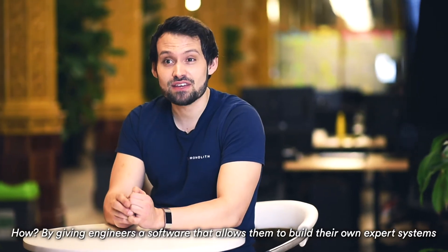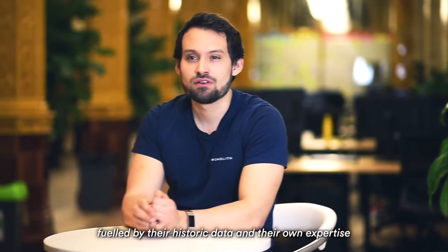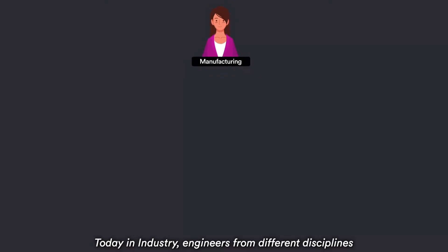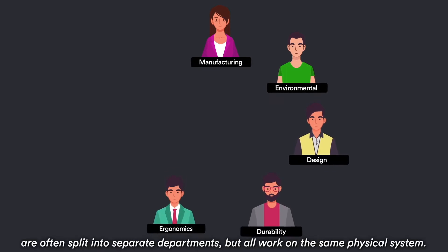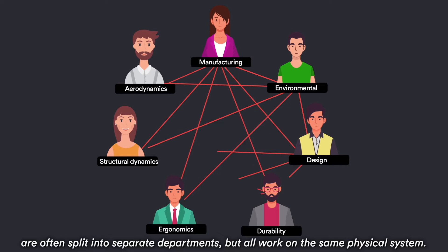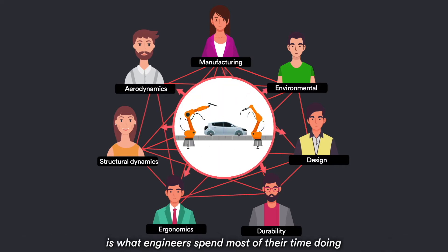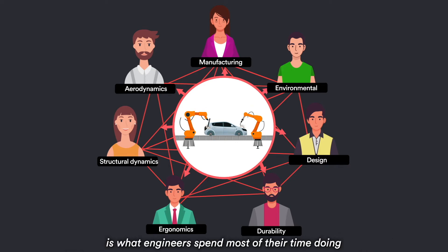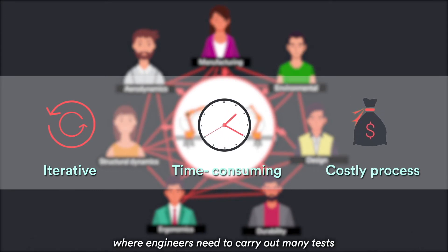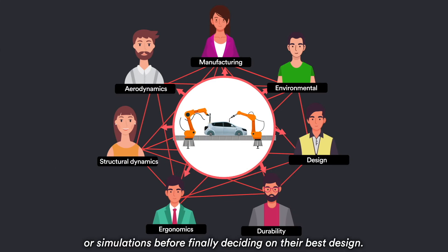How? By giving engineers software that allows them to build their own expert systems, fueled by historic data and their own expertise. Today in industry, engineers from different disciplines are often split into separate departments but all work on the same physical system. Trying to piece together requirements from these different disciplines is what engineers spend most of their time doing, and it makes engineering a highly iterative, time-consuming, and costly process, where engineers need to carry out many tests or simulations before finally deciding on the best design.